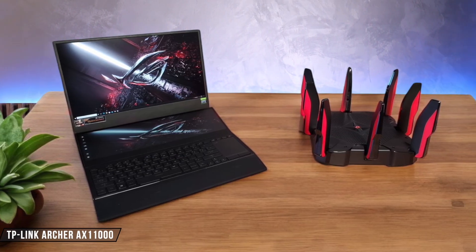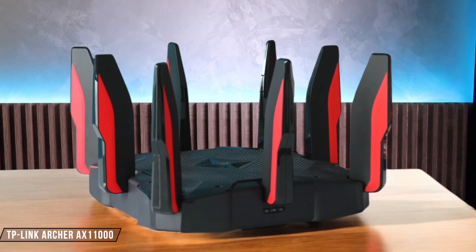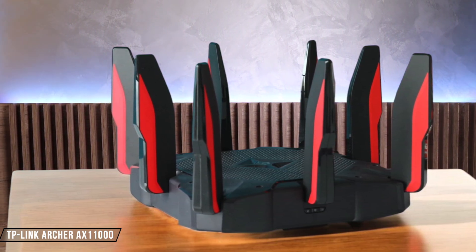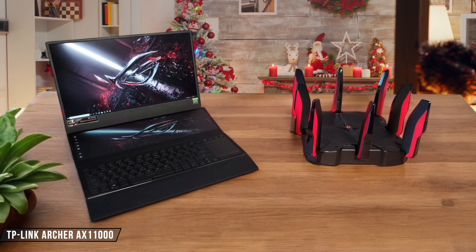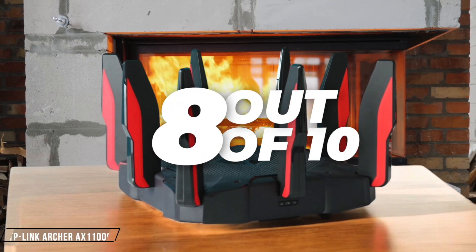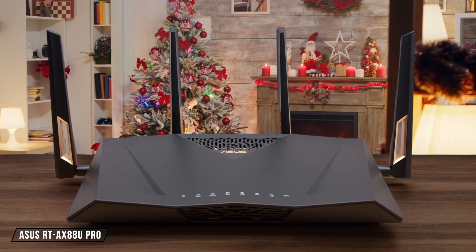The TP-Link Archer AX11000 is a gaming router with impressive 5 gigahertz throughput. It performed well in our tests, especially when connected via Ethernet or 5 gigahertz Wi-Fi, but its 2.4 gigahertz performance was a weak point. Despite this, its integrated 8-port switch and security features make it a solid choice for gamers. I give it an 8 out of 10.